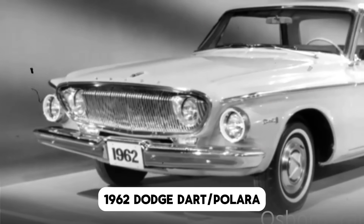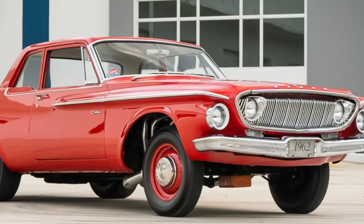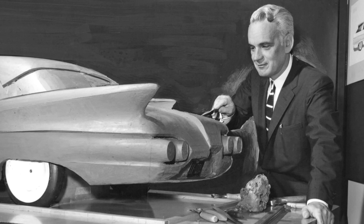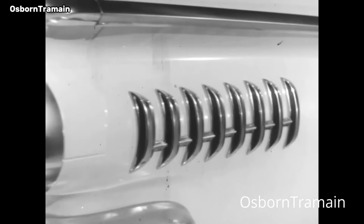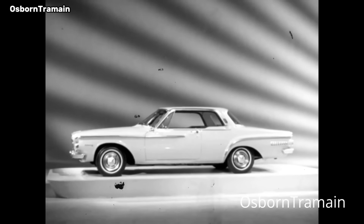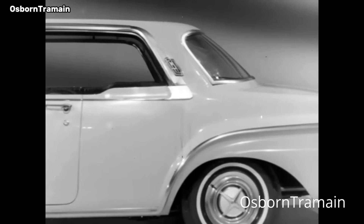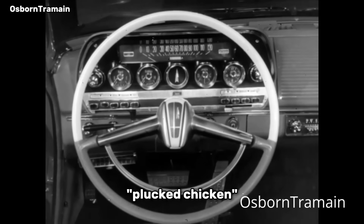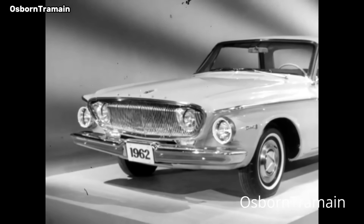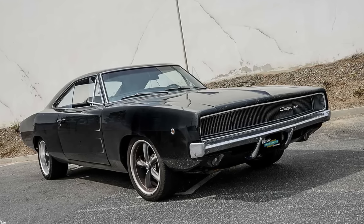1962 Dodge Dart. If the 1957 Dodge was one bookend to Virgil Exner's reign as Chrysler styling chief, 1962 was the other. Exner was known as a heavy smoker and was in the hospital a lot. He would eventually succumb to heart disease in 1973. As a result, he just wasn't around a lot to oversee things toward the end of his tenure at Chrysler, which ended in 1963. Styling at GM and Ford had already turned the corner by 1960, but Dodge was in freefall, with many critics calling the styling for 1962 a plucked chicken. Nevertheless, from an engineering standpoint, Chrysler was years ahead with its torsion bar suspension and new for 1962 B-body unibody platform, which would eventually underpin cars like the Dodge Charger and Super B.